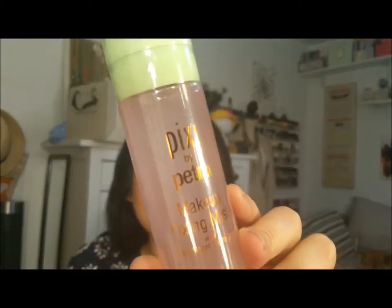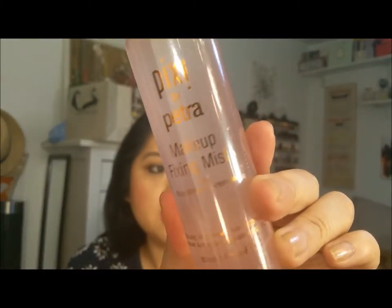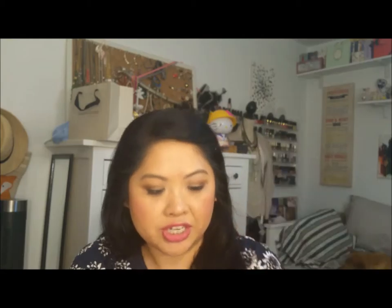The first two things I'm going to show you are makeup products. Since I did my birthday haul, I haven't really bought any makeup for the first two weeks of July — I guess I was on a no-buy and didn't even realize it. But I did get two makeup-related things. This is the Pixi setting spray, or it says 'makeup fixing mist with rose water and green tea.' I am so excited to try this because I love setting sprays and this one looks so pretty. I love their packaging and I'm going to try it and let you know how it goes.